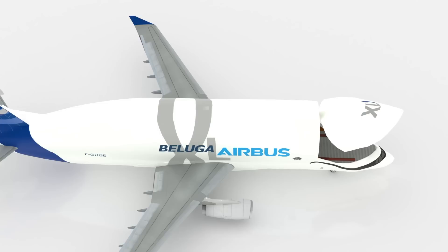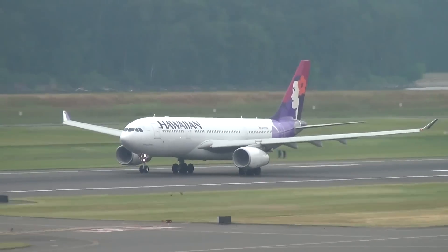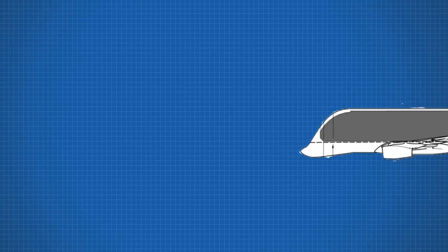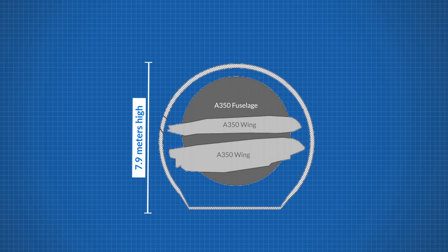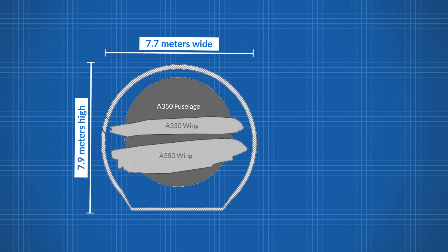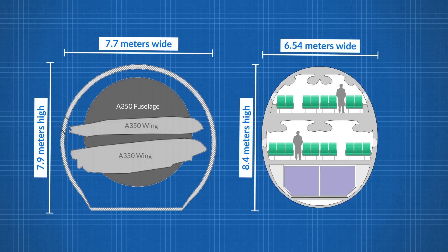The Beluga XL is 63.1m long and has a wingspan of 60m wide, which is around the same size as an Airbus A330-200 — which is what the Beluga XL is based on. The real advantage, of course, is the internal area of the space: 2,209 square meters of it. The internal area of the plane is 46m long, 7.9m tall and 7.7m wide, not including the sub-level cargo deck for freight. Compared to the external cross-section of the A380, it's actually bigger on the inside — the A380 has a huge dimension of 8.4m, but its cabin is only 6.5m wide and 50m long.